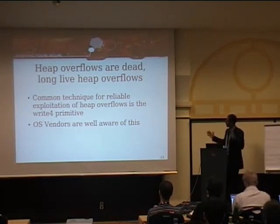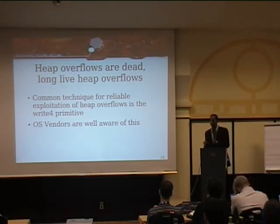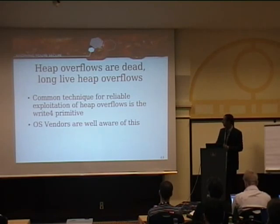We have a pretty long section following on heap overflows — we call it 'the heap overflow is dead, long live the heap overflow.' In the past, the common way to exploit a heap overflow was to overwrite the heap metadata, cause a heap operation to occur, get a write-four primitive, write a function pointer, and get shellcode execution. Unfortunately, Microsoft figured that out, and so did Linux and everyone else. Now that dinosaur is dead.